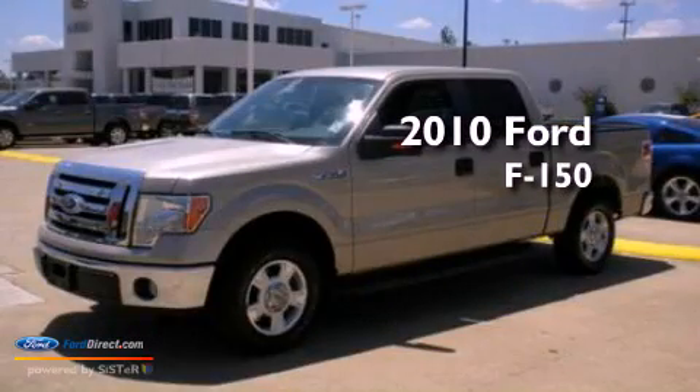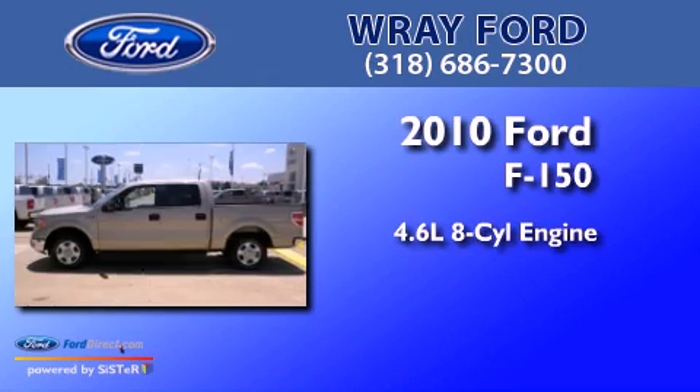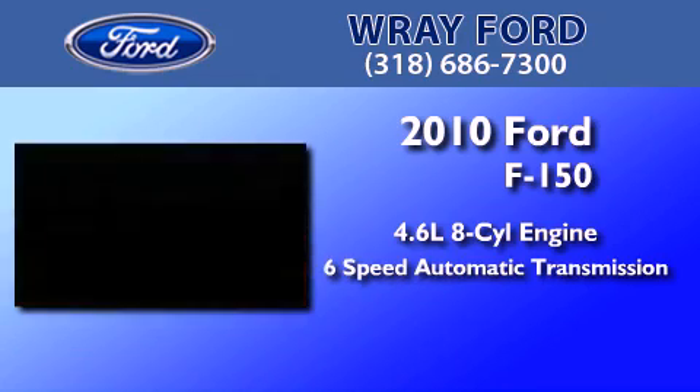This is a 2010 Ford F-150. It features a 4.6 liter 8-cylinder engine and a 6-speed automatic transmission.